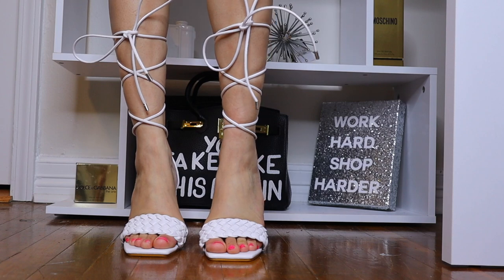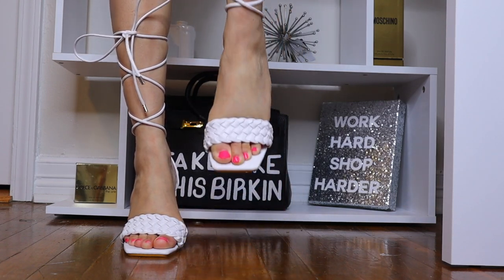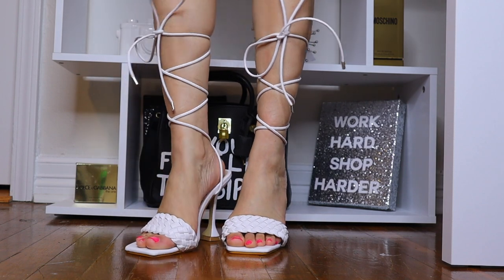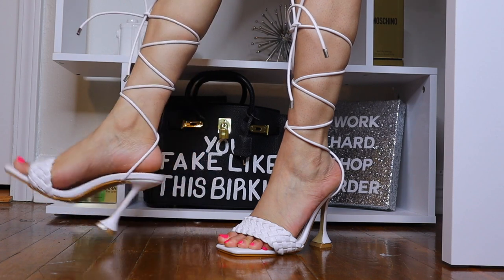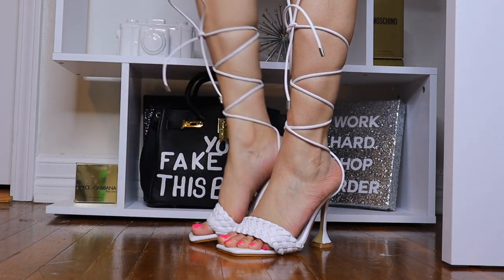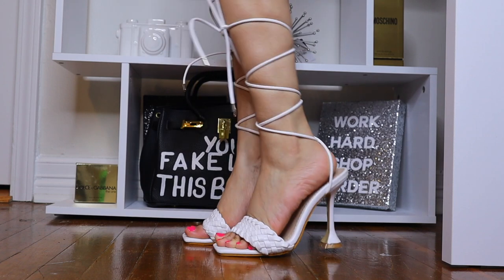These have that square toe in the front, and your girl lives for a square toe. I just love square-toe shoes — it just does something for me. I'm not really into round-toe shoes anymore; it's all about square toes, so if you know, you know.